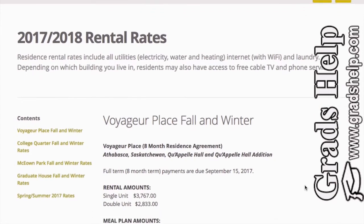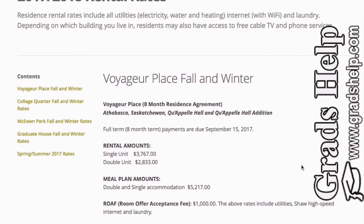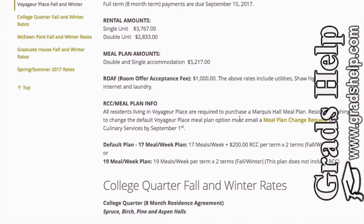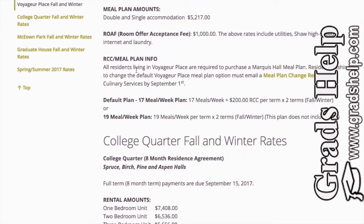Here are the latest rental rates for 2017–2018. For Voyager Place, the fall and winter rates are: single unit $3,768 for an eight-month term, and double unit $2,833. With the meal plan, double and single accommodation is $5,217. The room offer acceptance fee is $1,000. Note that all residents in Voyager Place are required to purchase a Marquis Hall meal plan; residents wishing to change the default meal plan must email the service by September 1st.